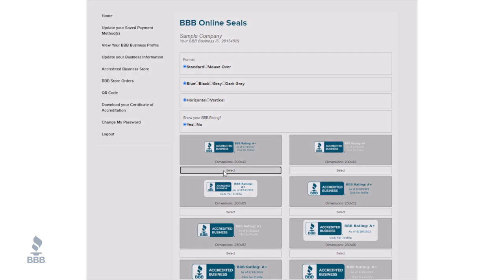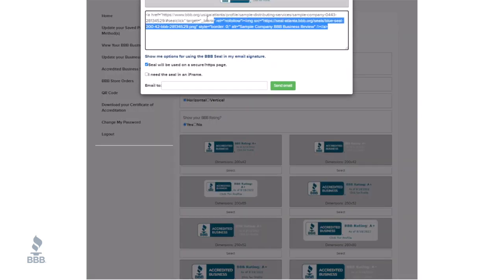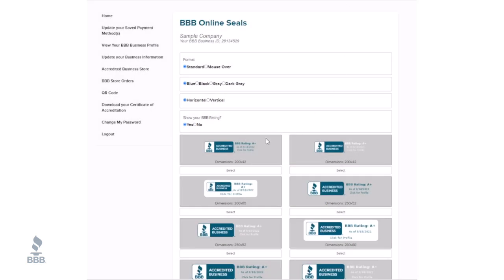Once you've selected the seal you like best, you will be provided a downloaded HTML code. Copy that HTML code and add it to your website. The different size options give you the ability to also download the seal for your email signature. Follow the same instructions for the customer review and get a quote button.